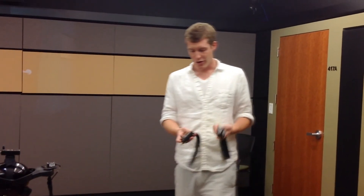We're going to put these ankle trackers on you so we know where your feet are. Go ahead and attach these to your ankles.